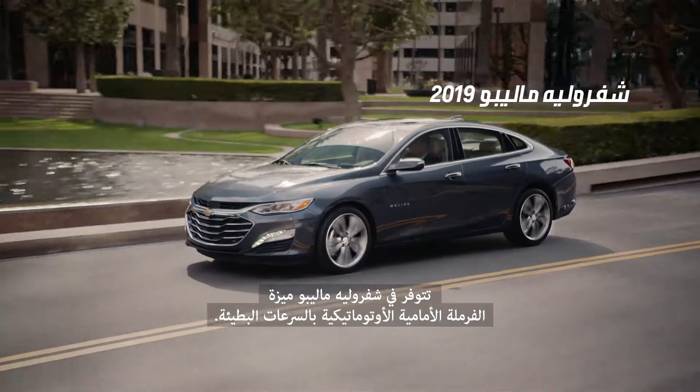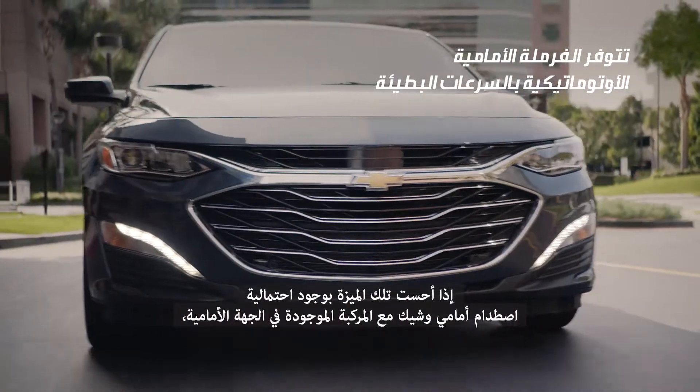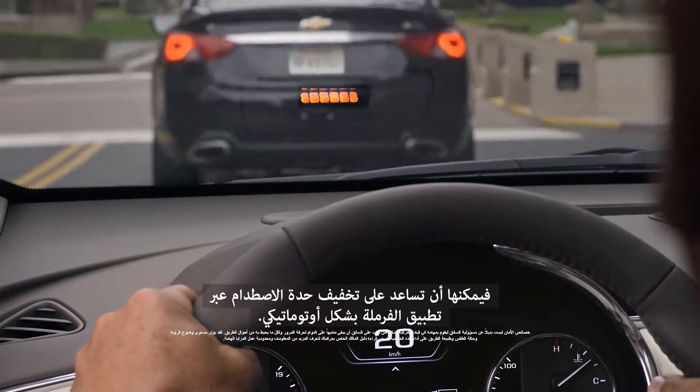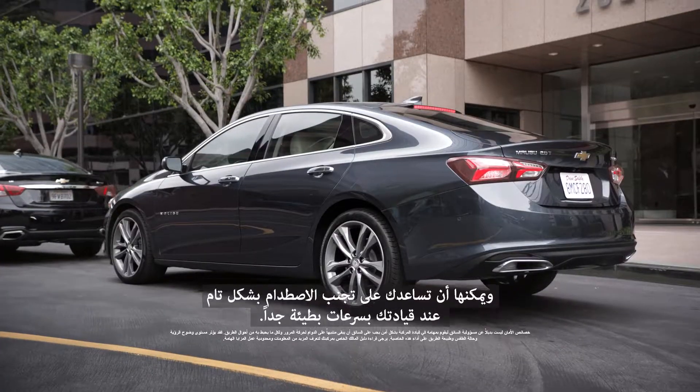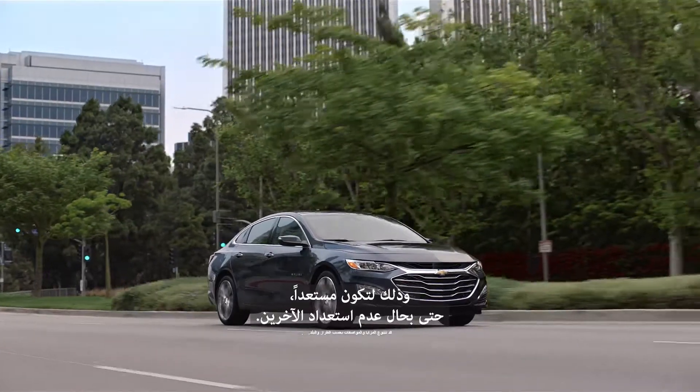The Chevrolet Malibu offers available low-speed forward automatic braking. If the feature senses an imminent front-end collision with a detected vehicle, it can help reduce the severity of a crash by automatically applying the brakes. It may even help avoid the collision altogether at very low speeds, so you can be prepared even when others aren't.